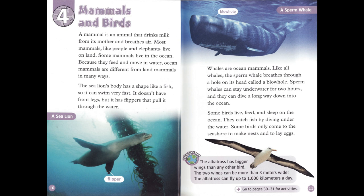The sea lion's body has a shape like a fish, so it can swim very fast. It doesn't have front legs, but it has flippers that pull it through the water. Whales are ocean mammals. Like all whales, the sperm whale breathes through a hole on its head called a blowhole. Sperm whales can stay underwater for two hours, and they can dive a long way down into the ocean.